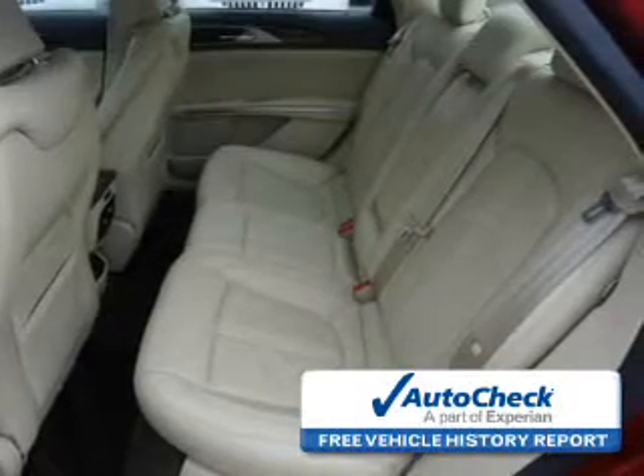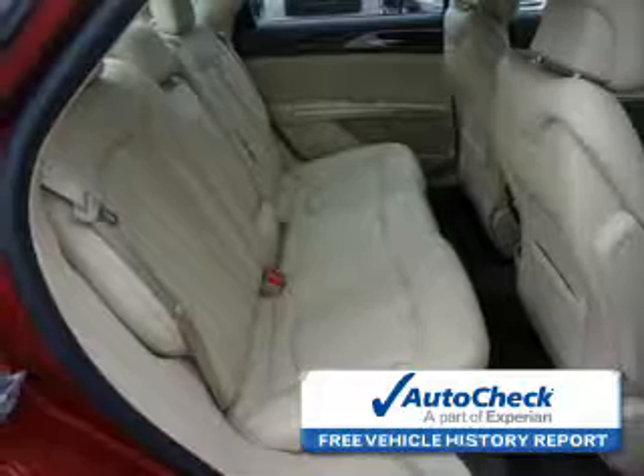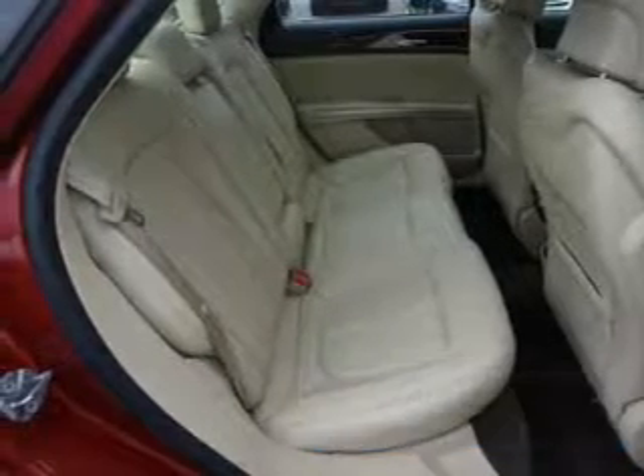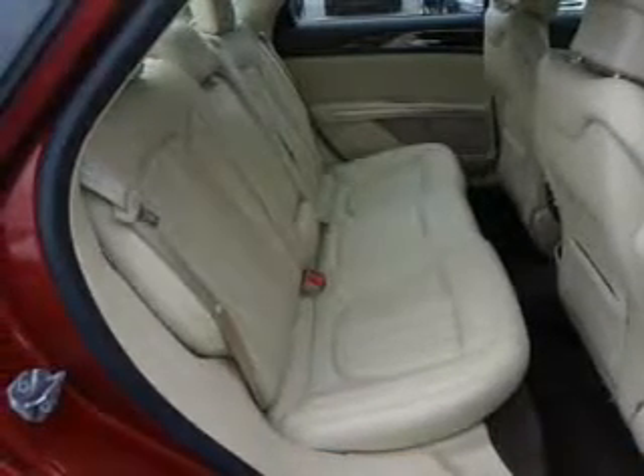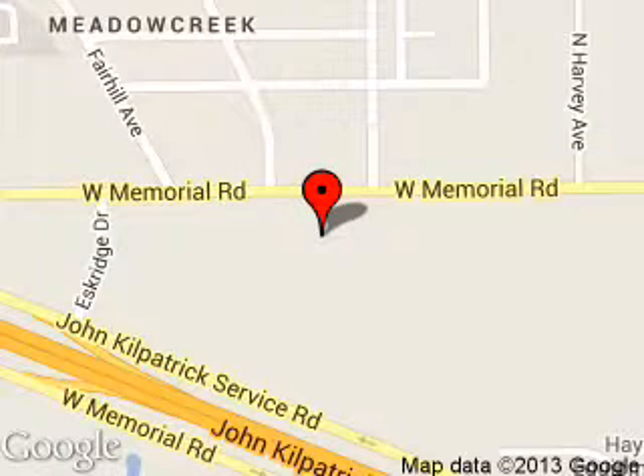Be confident in your purchase with an AutoCheck Vehicle History Report, the industry's trusted vehicle history provider. Let us put you in the driver's seat today. Call or click to contact us. Reynolds Ford of Edmond is dedicated to doing everything possible to ensure that the experience you have selecting your next vehicle is a pleasant one.